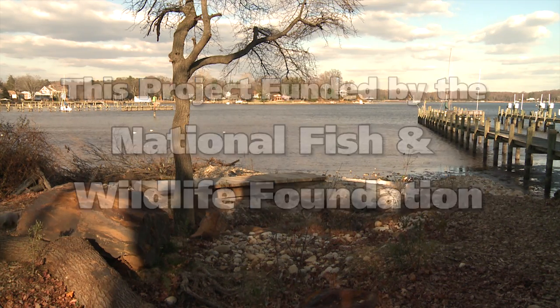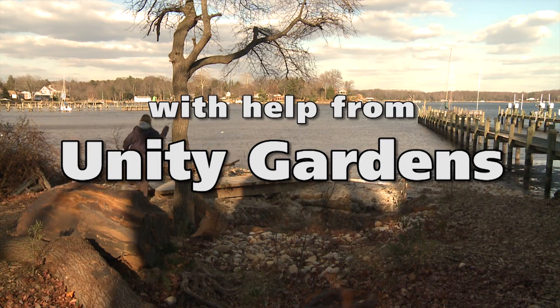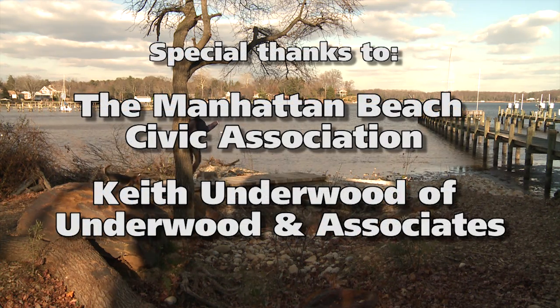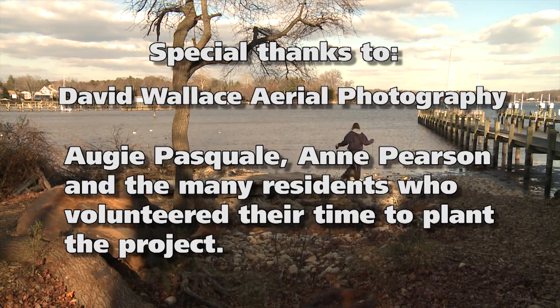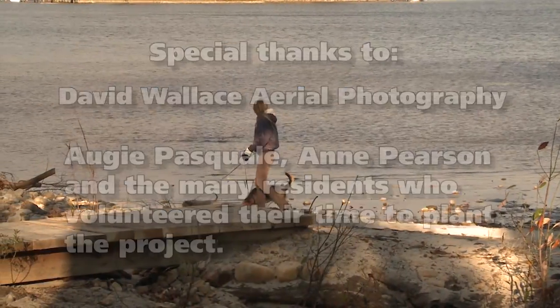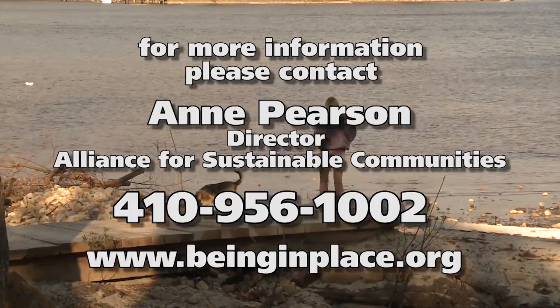This project brought the community together through volunteer efforts in its construction and now enjoyment of the setting's amenities, such as kayaking, picnics, and swimming, and to simply enjoy the beautiful views. We hope surrounding communities and organizations will consider this project in their unique setting to improve stormwater management, increase property values, and enhance the quality of life for their communities.